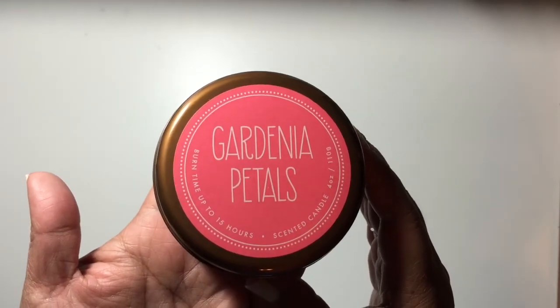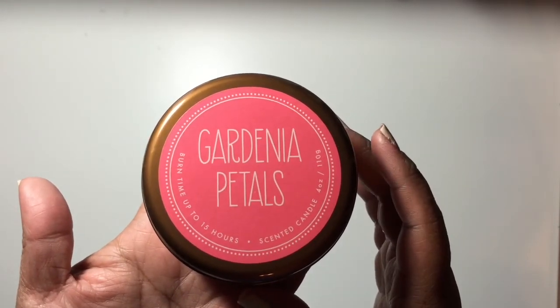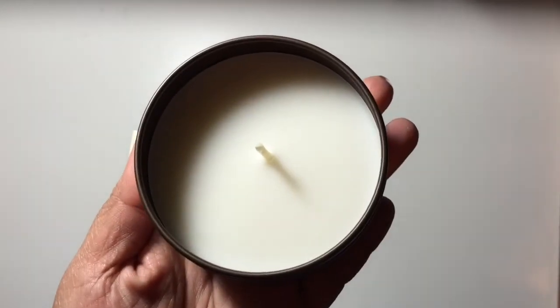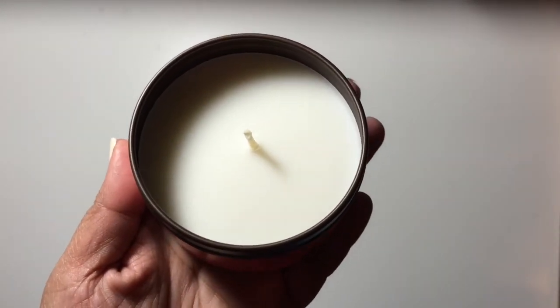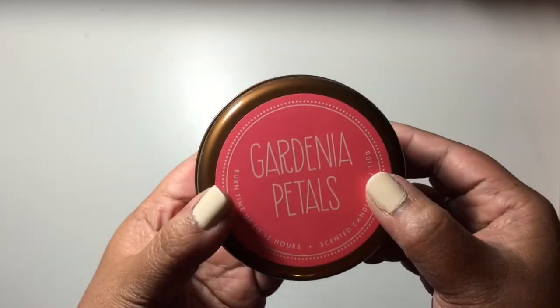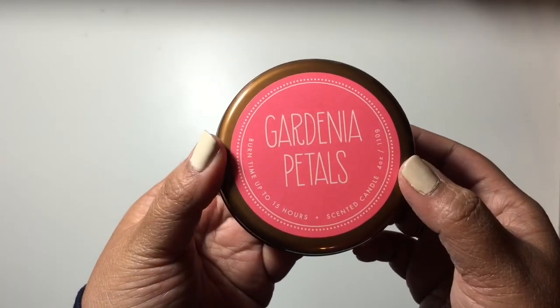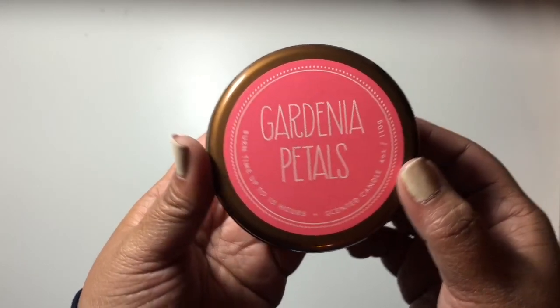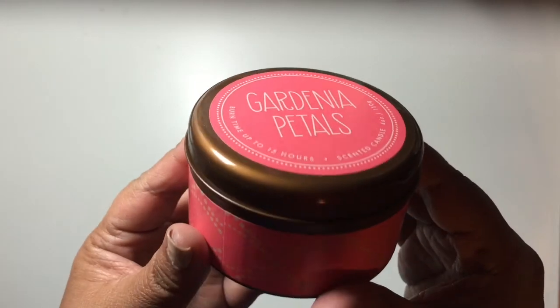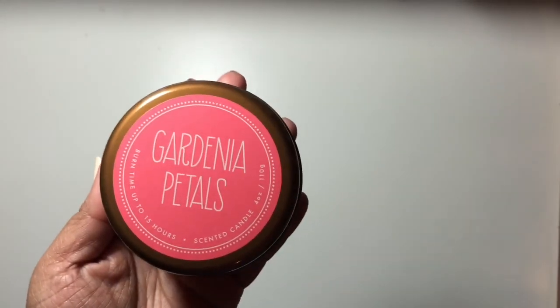There was one more thing I picked up that I forgot — this Gardenia Petals candle. It smells so good, I wish you guys could smell it! There was another scent that was more vanilla-y, and I don't like vanilla scents, so I picked up this one. It says it's supposed to burn up to 15 hours, so hopefully it lasts that long. I'm going to try it out right now. Bye!